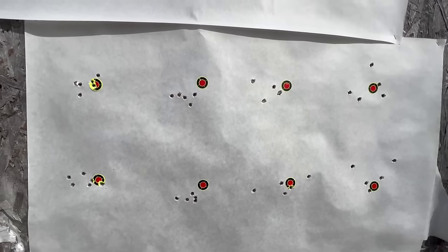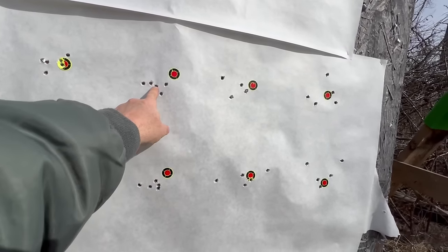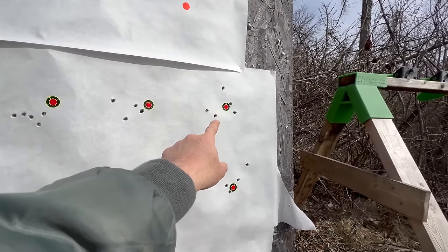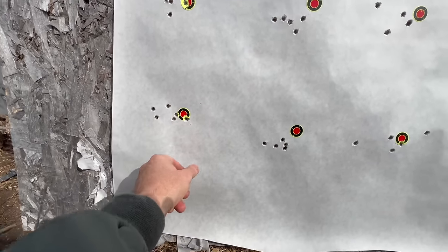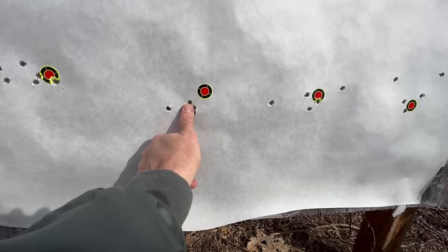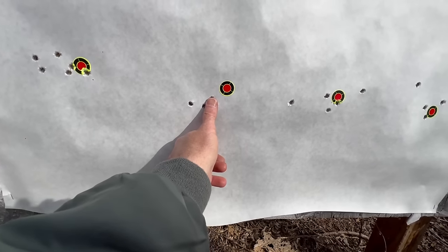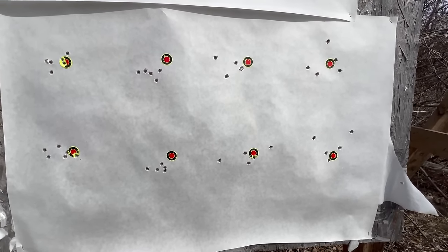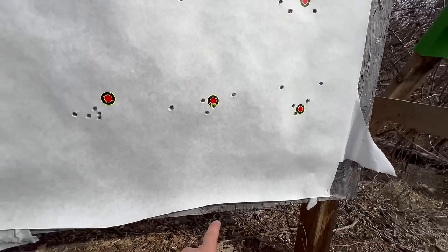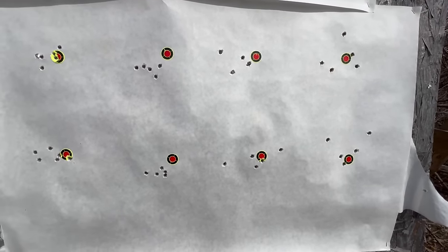So what we have here: that's the super old military surplus ammo group, and then we're moving across — this is the 150-grain, then the 165, then the 180, and then the Winchester soft point. After cleaning and coming back, that is actually a really nice group and it's consistent. It clearly likes — at least in this case — the lighter bullet. The military surplus is probably a 147-grain. We're fairly consistent here; the barrel just isn't really liking the heavier load.